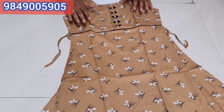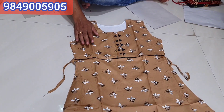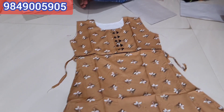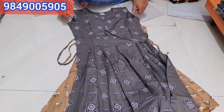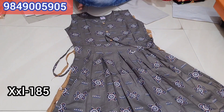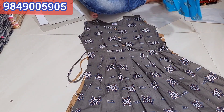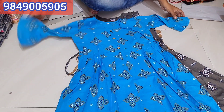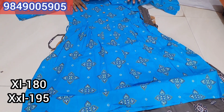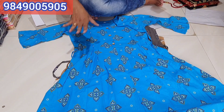This is the rayon frock model with lining. You have 4 pieces and 4 colors. For sizes, 1 plus XL size is 151. Price is 180 for XL and 195 for XXL. Prints are available on WhatsApp — you can use WhatsApp to check available prints.